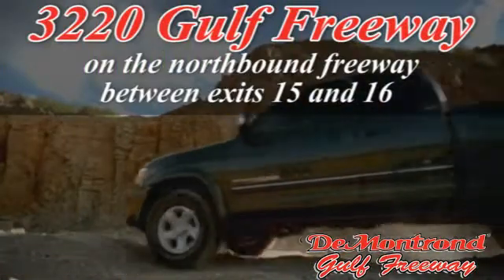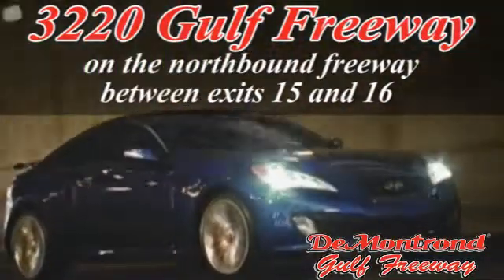True peace of mind forever. Conveniently located just south of Houston at 3220 Gulf Freeway on 45 toward Galveston.